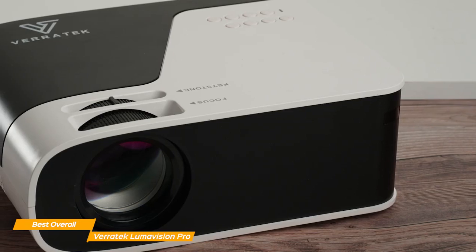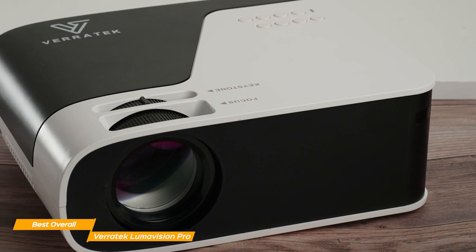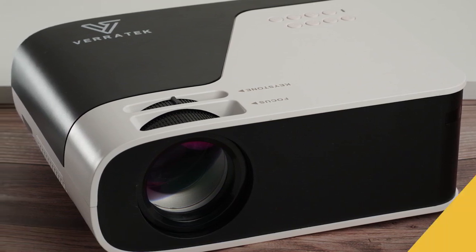Overall, the Veritek Lumavision Pro is a terrific, budget-friendly projector that delivers stunning images and a wealth of convenient features. Whether you're looking for a budget projector for home entertainment or business presentations, the Lumavision Pro is a perfect choice.